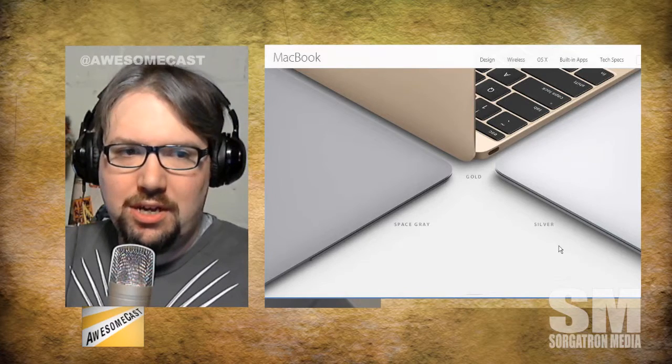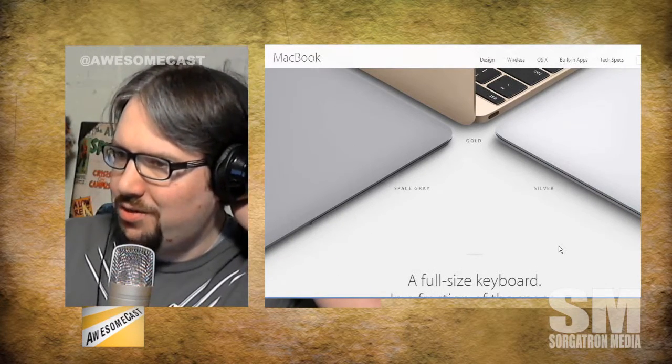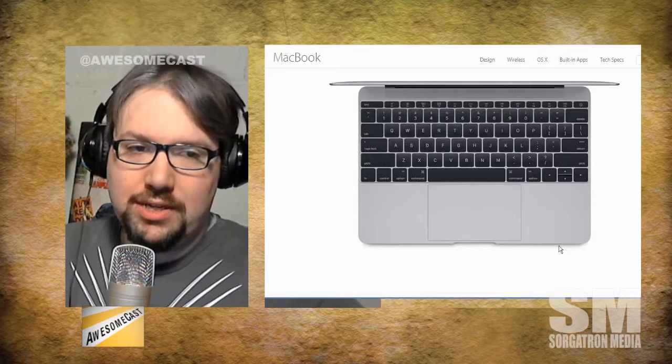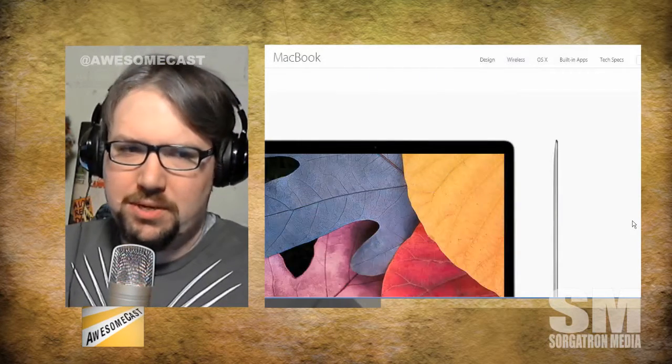It definitely comes in very iPhone-ish colors, including an awesome gold MacBook apparently. Also interesting is that keyboard — it's very kind of scrunched in there, and it's supposedly with bigger keys.